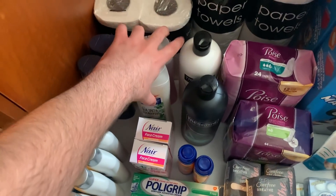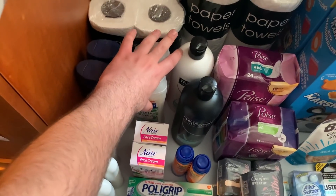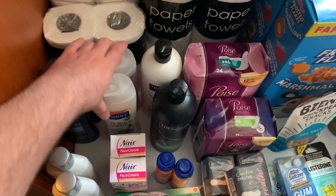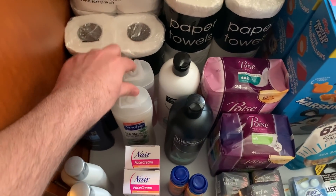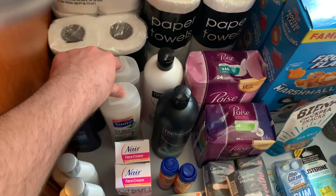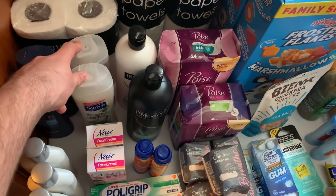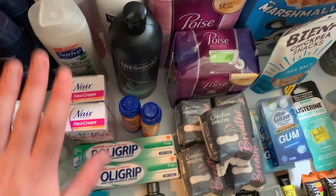I also got the Suave body washes. These at Walmart are about $1.88 each — I got two for $3.76. I used a $1 off two coupon available from the 6/28 Smart Source, got back $1 on Ibotta when I bought it, and a dollar from Fetch Rewards, making it 76 cents for the two.